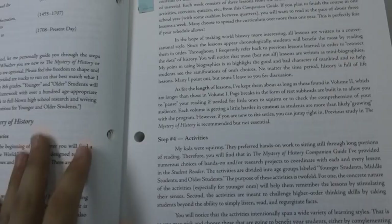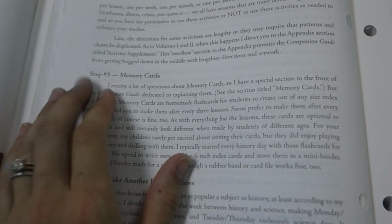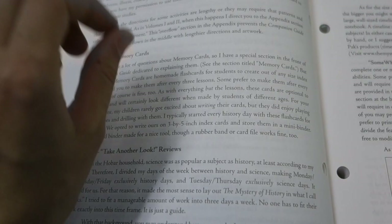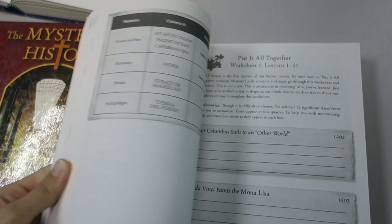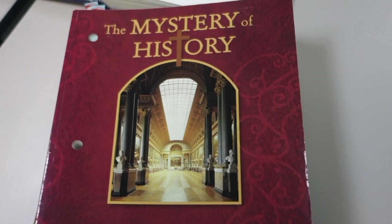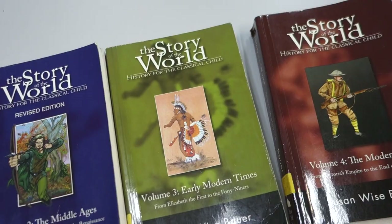Once you get through three lessons, there is a 'Take Another Look' review. Memory cards are a big deal in Mystery of History — throughout the program you make a memory card after every three lessons to remember big names or events you've learned about. You end with reviews and there are also mapping exercises. There are also living book recommendations that go along with specific lessons or time periods, though we haven't used those because the curriculum itself has felt like enough.